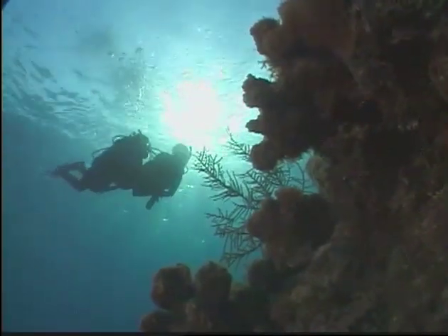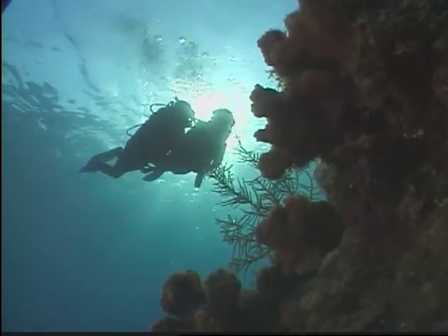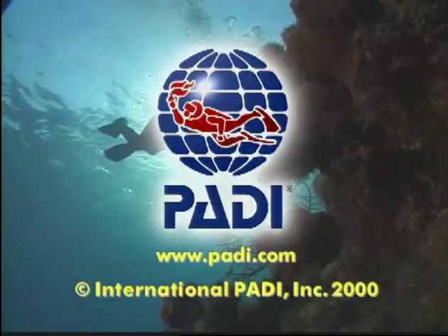You're ready to hit Confined Water Dive 3, and you'll be in open water real soon.